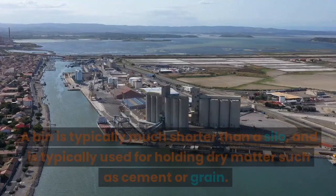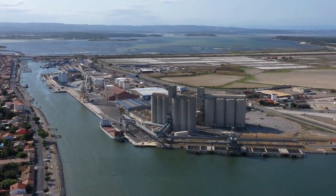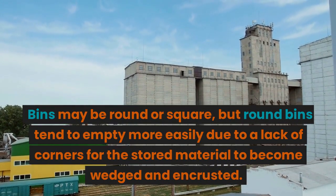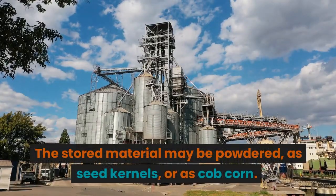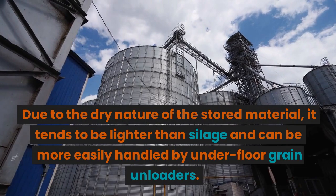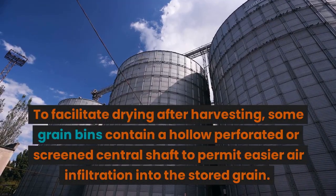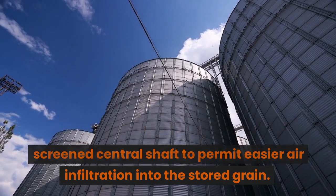A bin is typically much shorter than a silo and is used for holding dry matter such as cement or grain. Grain is often dried in a grain dryer before being stored in the bin. Bins may be round or square, but round bins tend to empty more easily due to a lack of corners for stored material to become wedged and encrusted. Due to the dry nature of stored material, it tends to be lighter than silage and can be more easily handled by underfloor grain unloaders. Some grain bins contain a hollow perforated or screened central shaft to permit easier air infiltration into the stored grain.